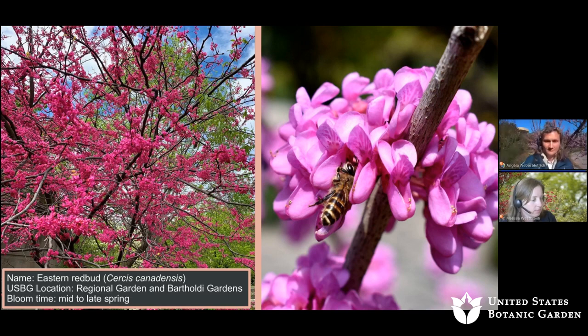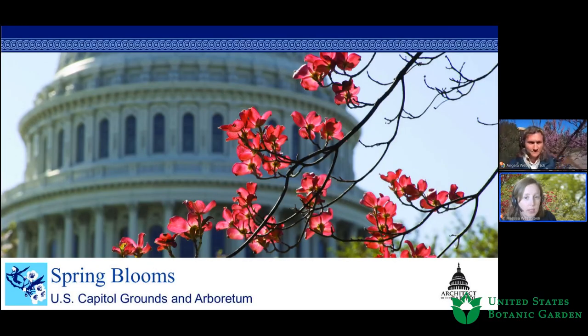Now Melissa shares highlights at the U.S. Capitol Grounds and Arboretum — a Level 3 accredited Arboretum comprised of almost 300 acres of managed land, about 5,000 trees, and over 500 woody plant taxa. Aside from being an Arboretum, it's also a historic cultural landscape. Melissa will discuss some of the more abundant and popular spring-blooming trees in the landscape.